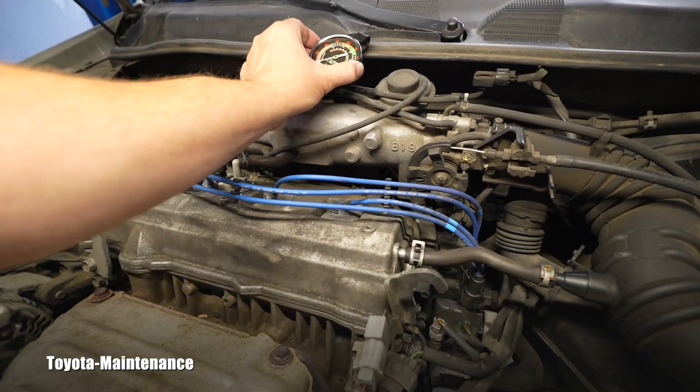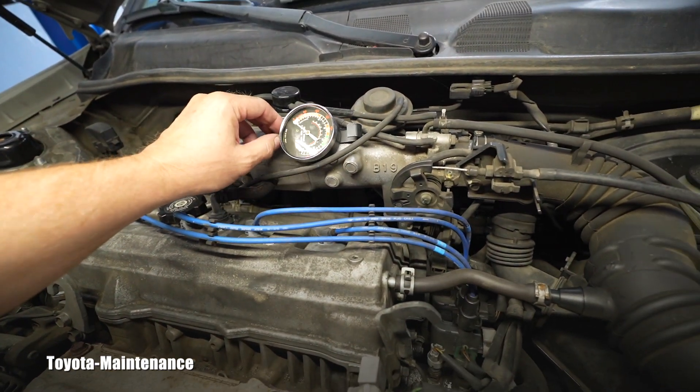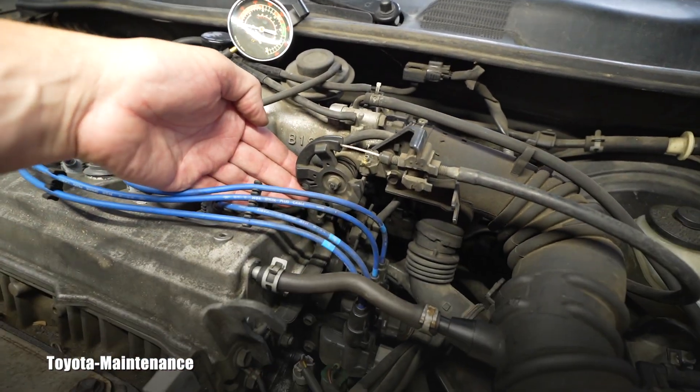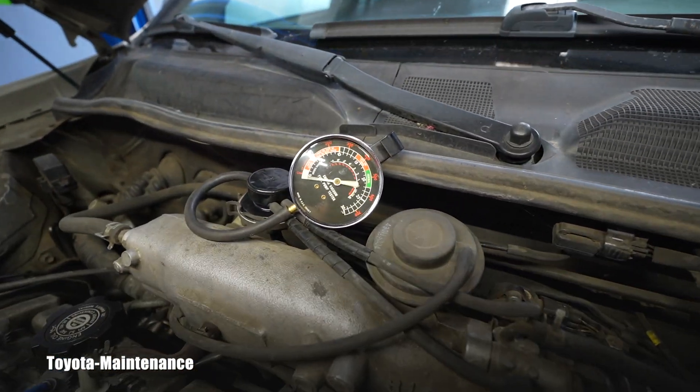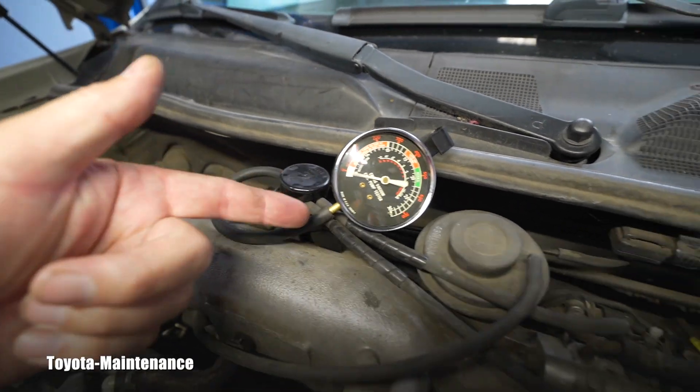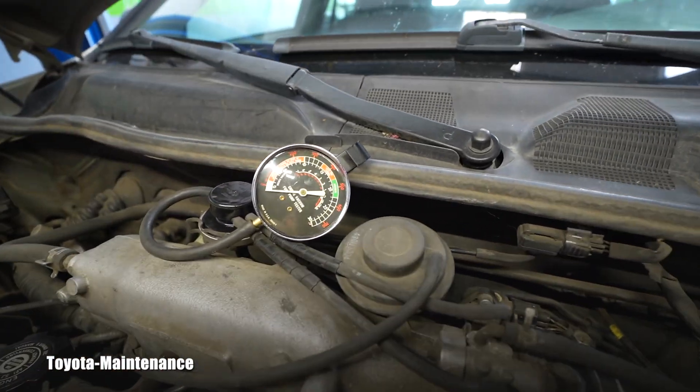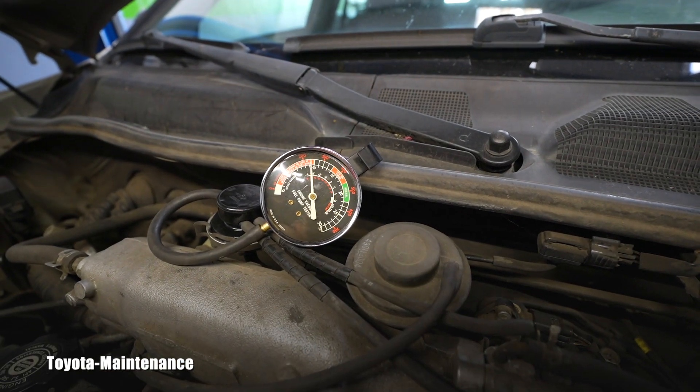I will put the gauge on and please observe. I will be modulating the RPM — just watch the vacuum being produced with this little valve. Now look at it.